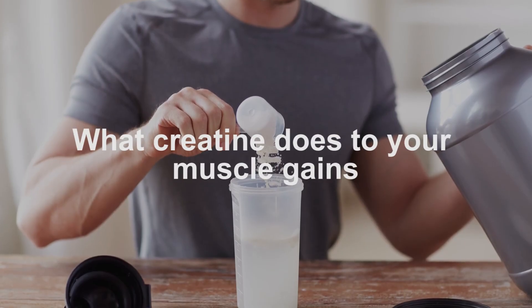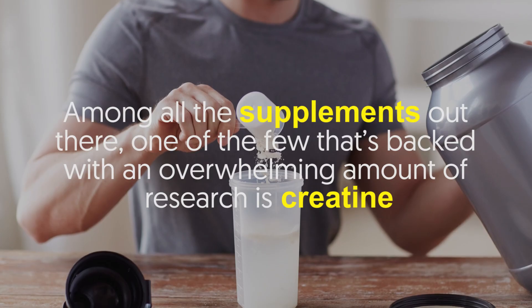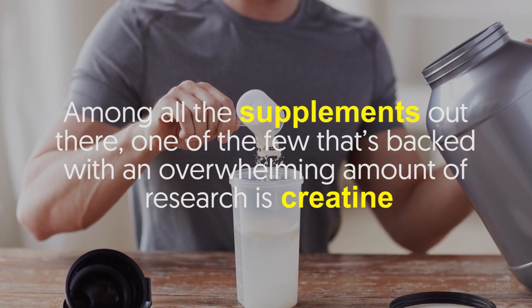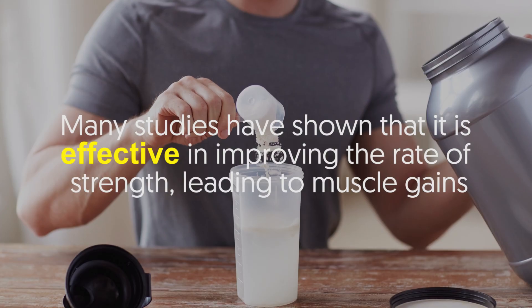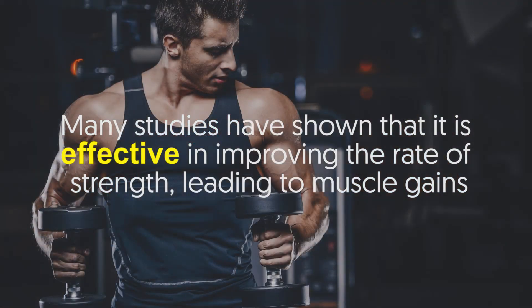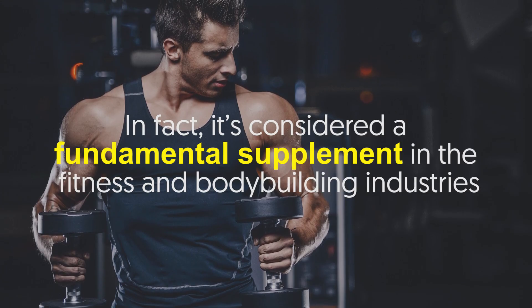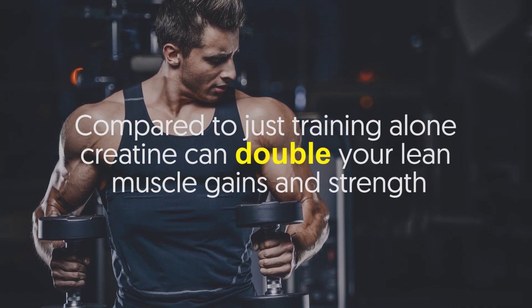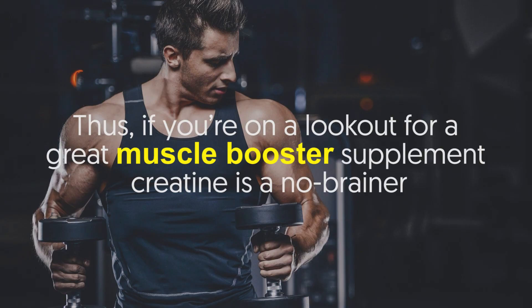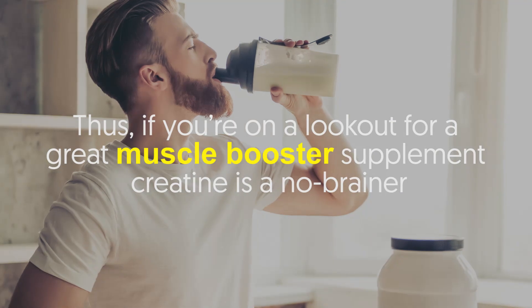What creatine does to your muscle gains? Among all the supplements out there, one of the few that's backed with an overwhelming amount of research is creatine. Many studies have shown that it is effective in improving the rate of strength leading to muscle gains. In fact, it's considered a fundamental supplement in the fitness and bodybuilding industries. Compared to just training alone, creatine can double your lean muscle gains and strength. Thus, if you're on the lookout for a great muscle booster supplement, creatine is a no-brainer.